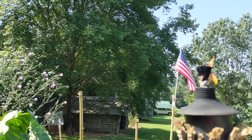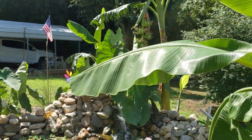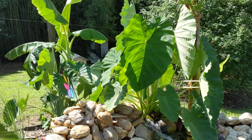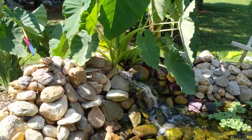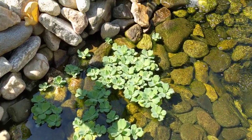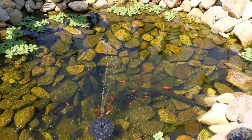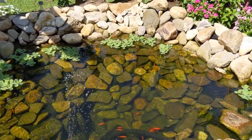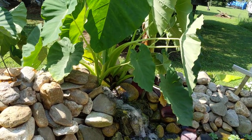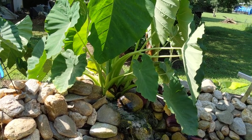I got my tiki torches going. Mosquitoes have been bad — had a lot of rain. Got some dragonflies around here, they're supposed to eat all the mosquitoes up. There's some water lettuce that helps pull the nitrates out of the pond so the algae won't have nitrates to grow. Used to have a lot of algae in my waterfall, but the elephant ears started shading it and the algae disappeared.